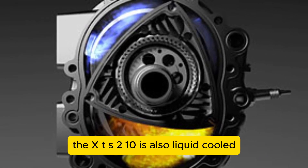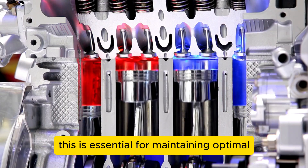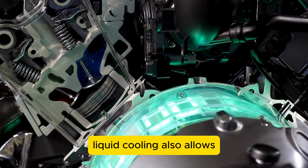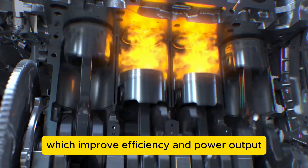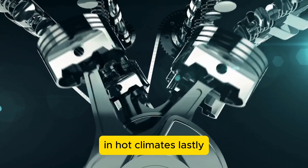The XTS-210 is also liquid-cooled, using a coolant fluid to transfer heat from the engine to a radiator or heat exchanger. This is essential for maintaining optimal engine temperature and preventing overheating or thermal damage. Liquid cooling also allows the engine to operate at higher compression ratios and boost pressures, which improve efficiency and power output — especially important for applications prone to overheating in hot climates.